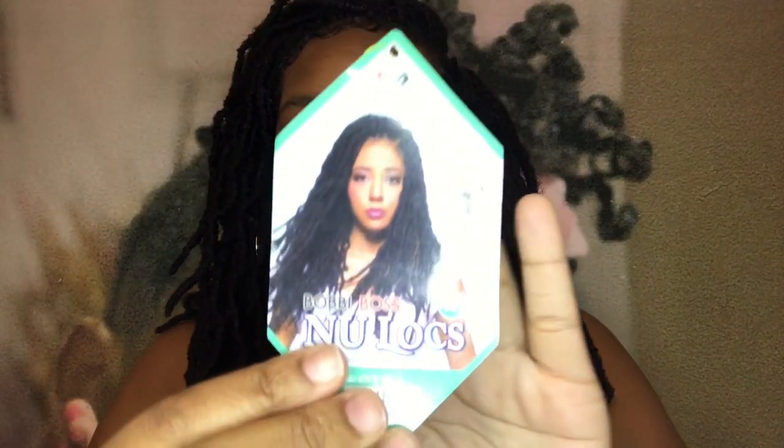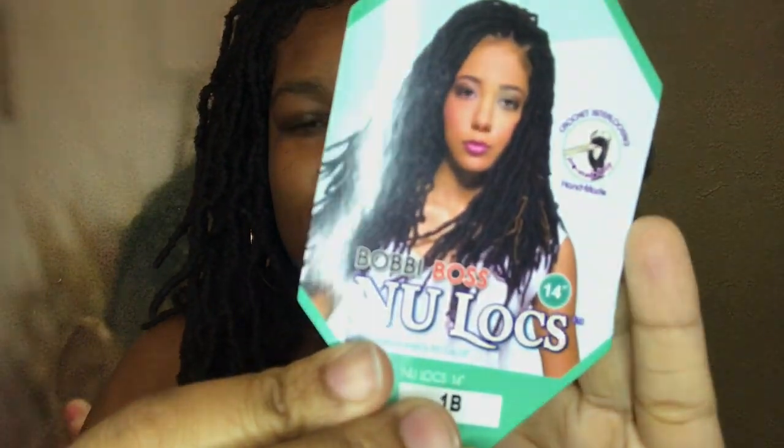I love these locks — this is like my favorite brand. I don't like any other brand. I do like the Freetress, but that's only for the wavy or curly look. For real natural locks, definitely this one.